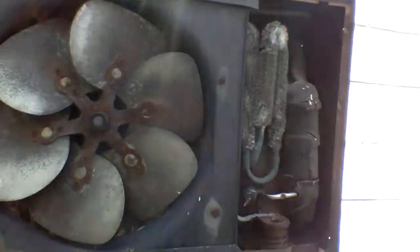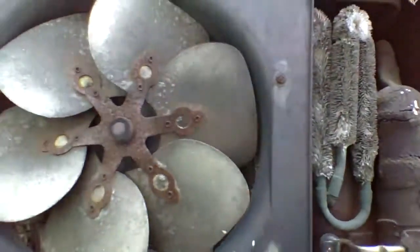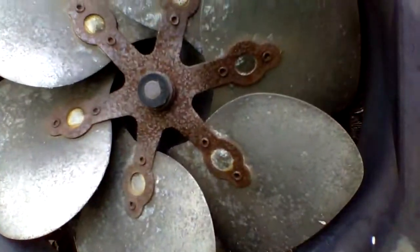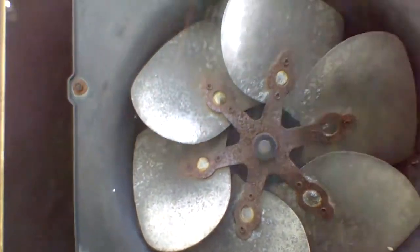I don't know if it works overall. Here's a look at the rotary compressor. I'm not sure exactly what BTU output this is — I think it's a 12,000 BTU, but I'm not sure. Here's a look at the spine fin condenser. We do have debris in there, so we gotta get in here sometime and clean it out.